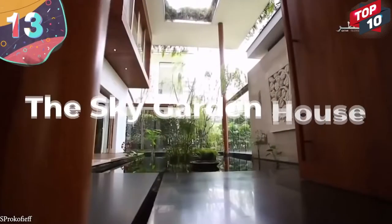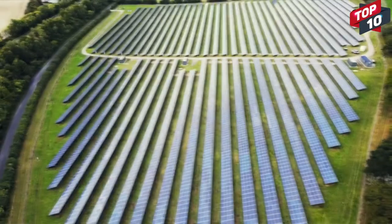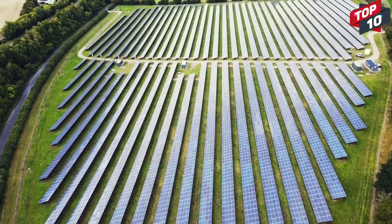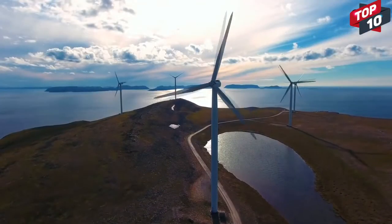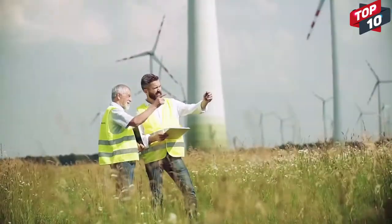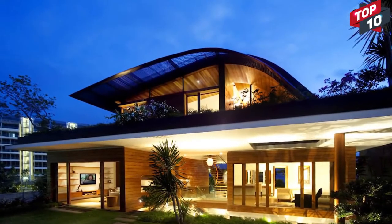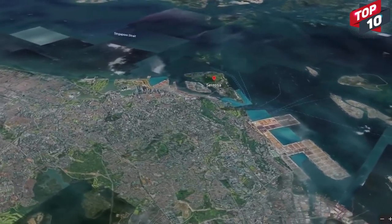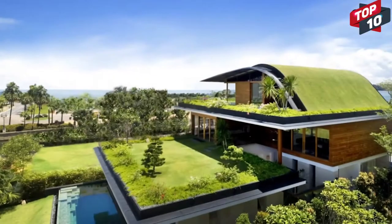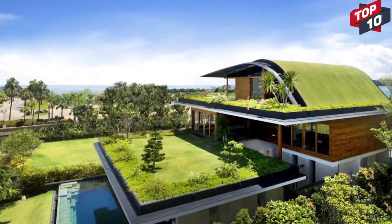Number 13: The Sky Garden House. One of the things houses of the future will focus on is to minimize their footprint on the surroundings. Designers are going to extreme lengths to virtually hide them within their neighborhoods so their environmental impact is significantly reduced. The Sky Garden House is a great example of this, built by Guz Architects in 2010. It's on Sentosa Island near Singapore, has almost 10,000 square feet of living space, and the roof of each of the three levels is covered in gardens.